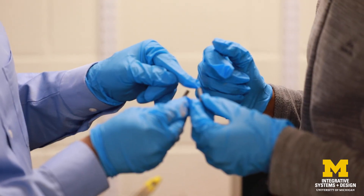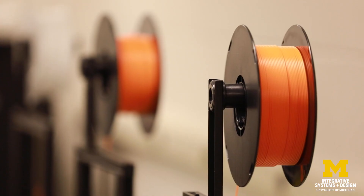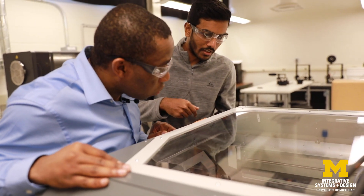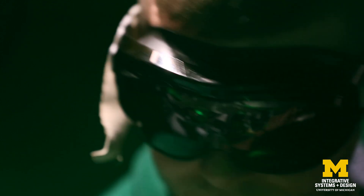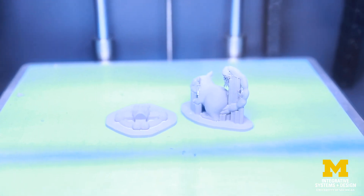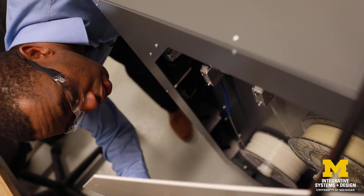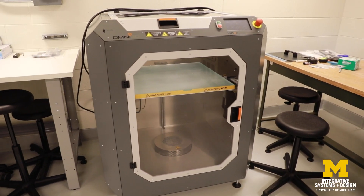Additive manufacturing is an up and coming manufacturing area. What is additive manufacturing? It is a method of manufacturing where parts are built layer by layer from the bottom up. Additive, as the name implies, means that you're adding material to build a part. The field of additive manufacturing is growing in leaps and bounds, so if you look at the growth path you can see why people are really excited about it.